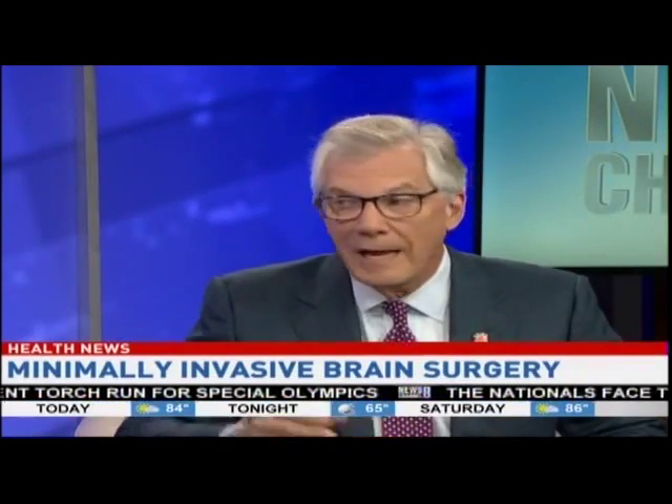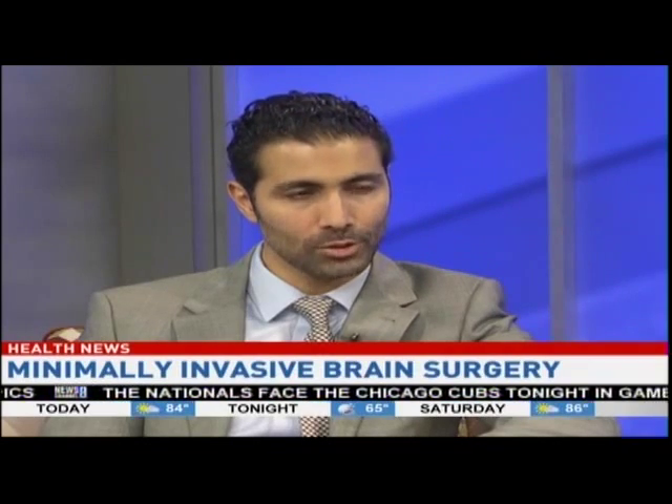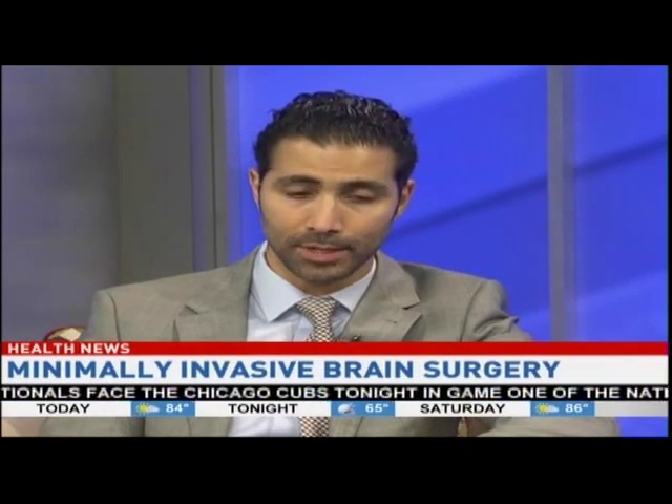Sometimes the technology sort of outstrips our ability to process it. Do you have to do something of a selling job on a patient when you say you can get this, but probably in a different way than they think? Many patients do a lot of their research before they come and see us, and you'd be surprised how many patients actually specifically ask for these less invasive procedures. And then there are some patients that are flabbergasted by the idea of going through the nose to take out a brain tumor.